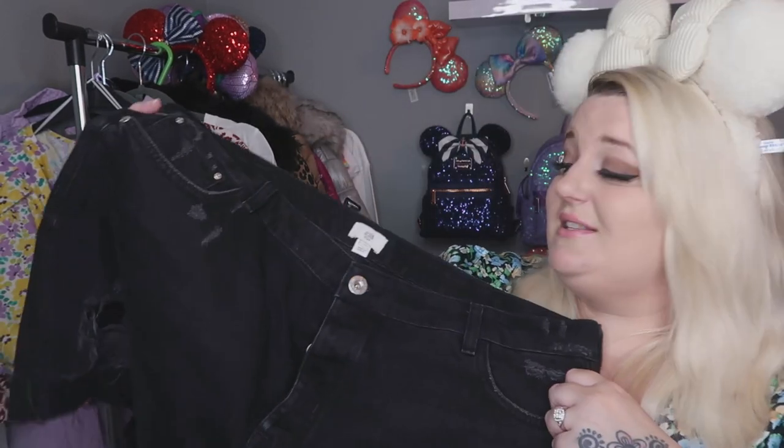I wanted to go quite minimalist — I don't want to be taking lots of clothes with me. Most of what I'm showing you today will be styled with the shorts, because I'm taking a pair of shorts and some black jeans. As a family of five only going for three nights, it's just not worth taking tons and tons of clothes.